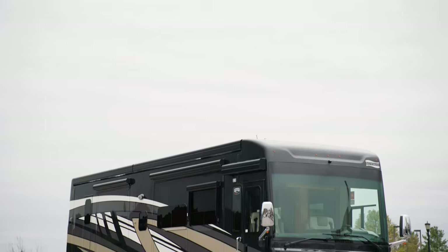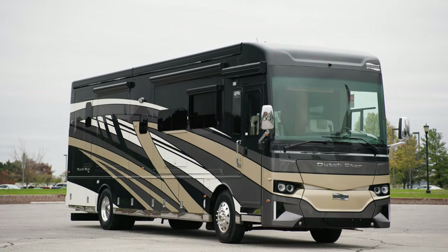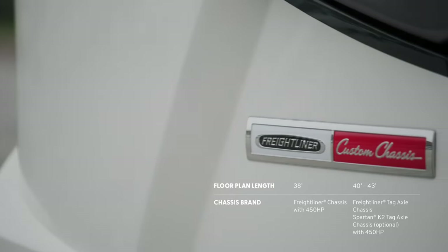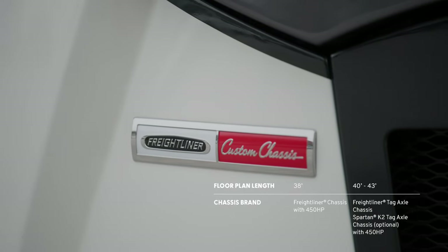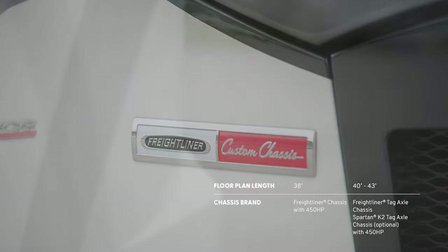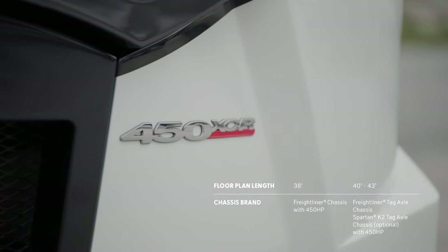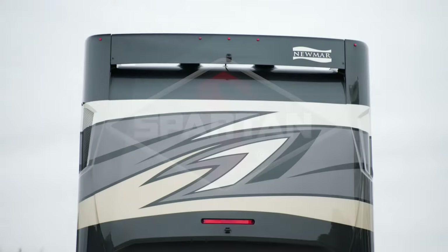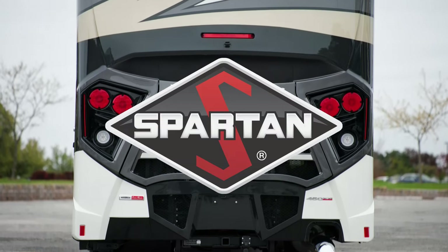This is floorplan 3836, which has added a full 12 inches to last year's 3736 floorplan. 38-foot models come standard on a Freightliner chassis with a 450-horsepower Cummins L diesel engine, which is featured on this model. 40- and 43-foot models come standard on a Freightliner tag-axle chassis, also with a 450-horsepower diesel engine, and are also available on an optional Spartan K2 tag-axle chassis.